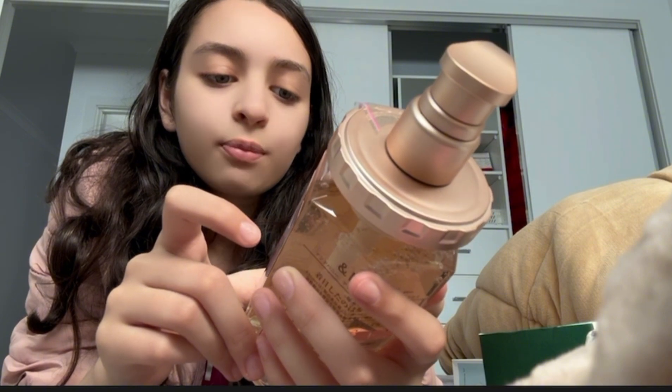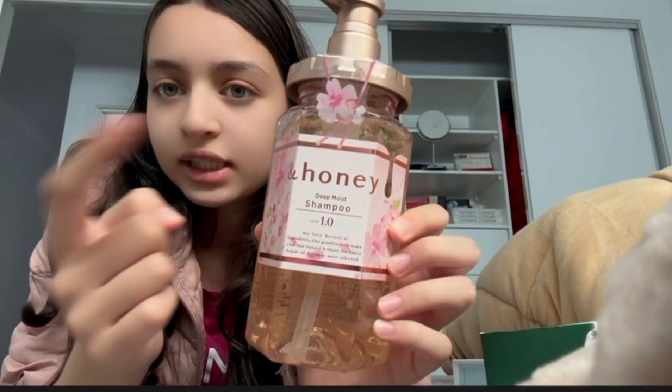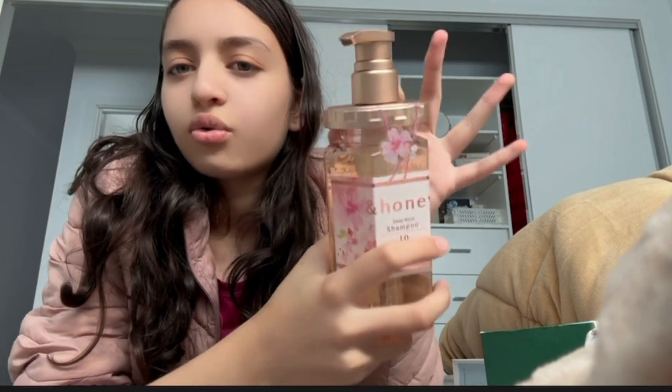And then I got the Honey Deep Moist Shampoo. It's basically the original one but it's scented — the scent is sakura, which is a plant. Those are so cute. I didn't get the conditioner because I don't know if I really need that, but we'll see. That's the Honey products.